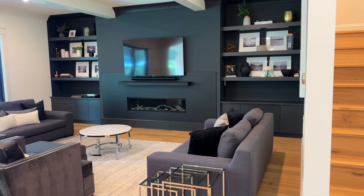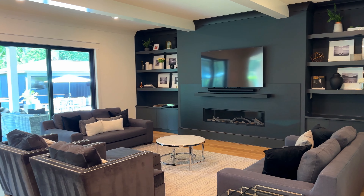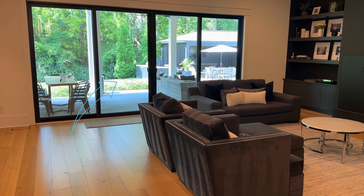Opening up into a huge family room, and you've got sliding doors that open all the way up into the awesome backyard, which will be coming up.